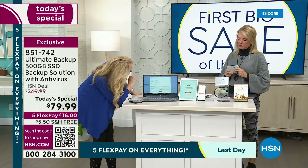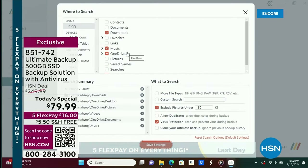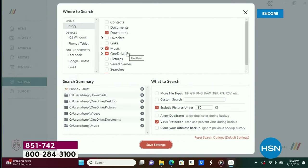Google Photos is over on this side. Your emails are here, and it'll even do your attachments. Then right down here you can select those specific file folders — whatever you want.